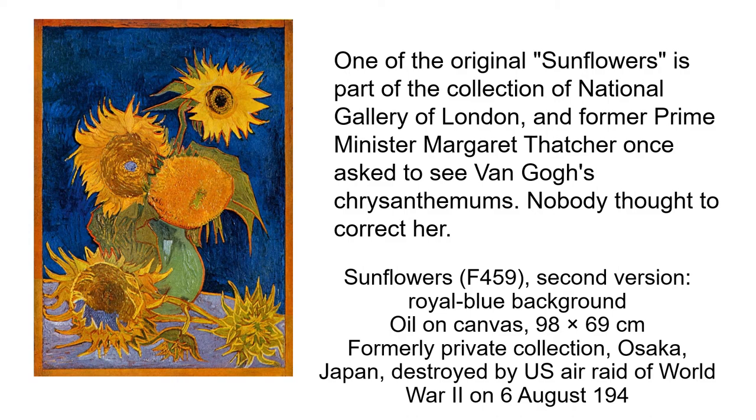One of the original sunflowers is part of the collection of the National Gallery of London, and former Prime Minister Margaret Thatcher once asked to see Van Gogh's chrysanthemums. Nobody thought to correct her. This is a sunflower — a second version with a royal blue background.